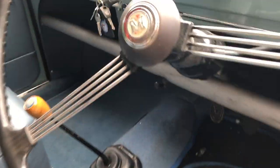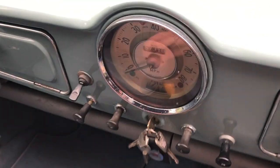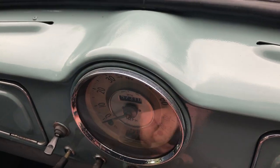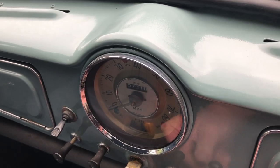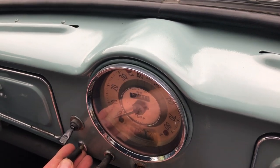The car's got the old pull start, and it starts on the button every time — first time, every time.